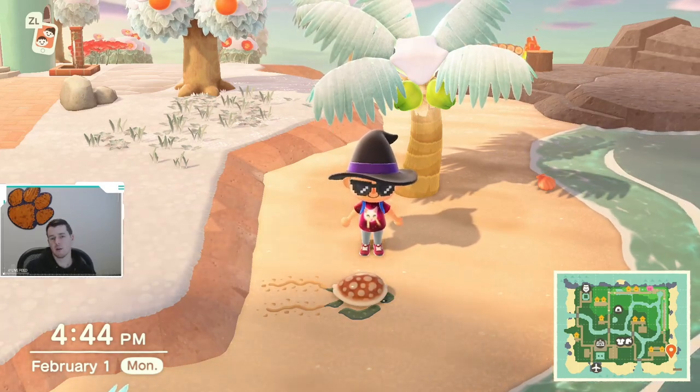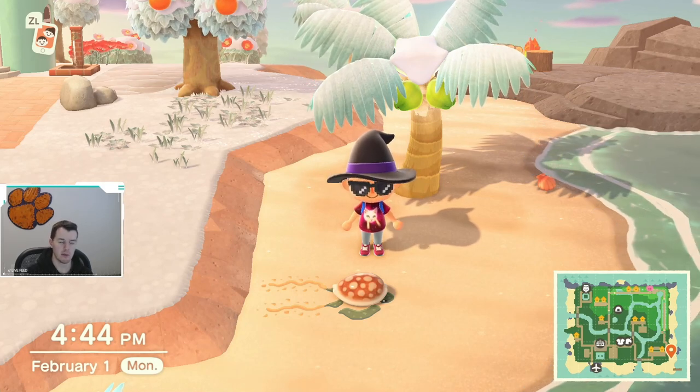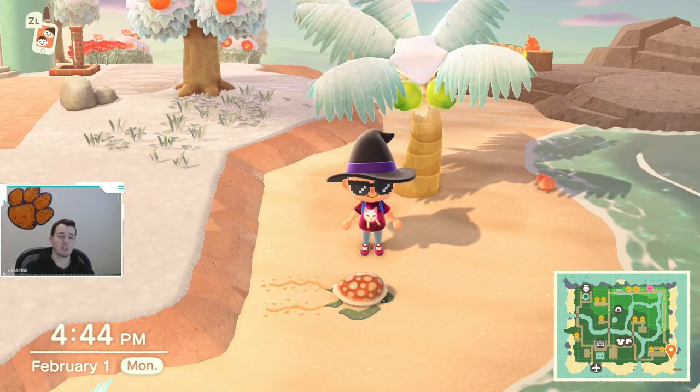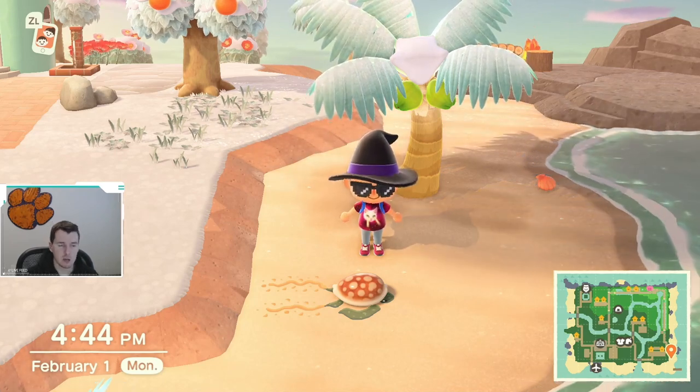YouTube, what is going on? Let's talk about all the new critters that are available in the month of February in the Northern Hemisphere. As always, I would greatly appreciate it if you would drop a like on the video, subscribe to the channel, and always leave a comment. So let's go ahead and start.